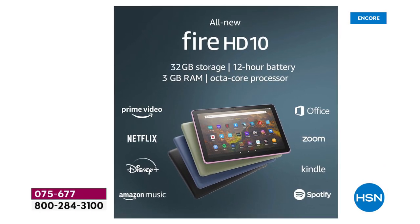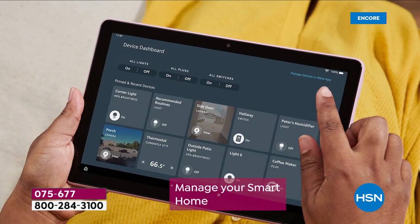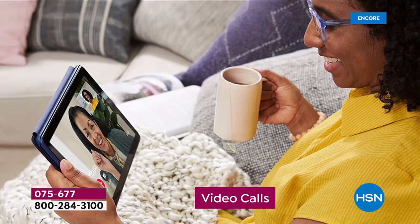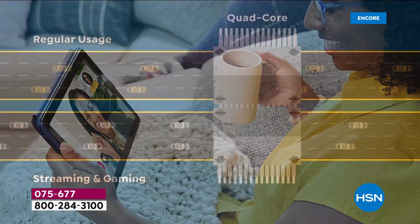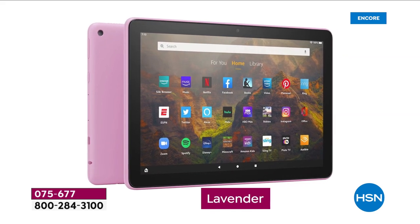Jump on in. It's the latest and greatest, superior features, updated, faster, brighter. 075-677 is your item number. Aaron, I do want to say one last thing — very, very busy on the lines. If you want to place your order and get your color while you can, remember HSN.com is the fastest way to go.